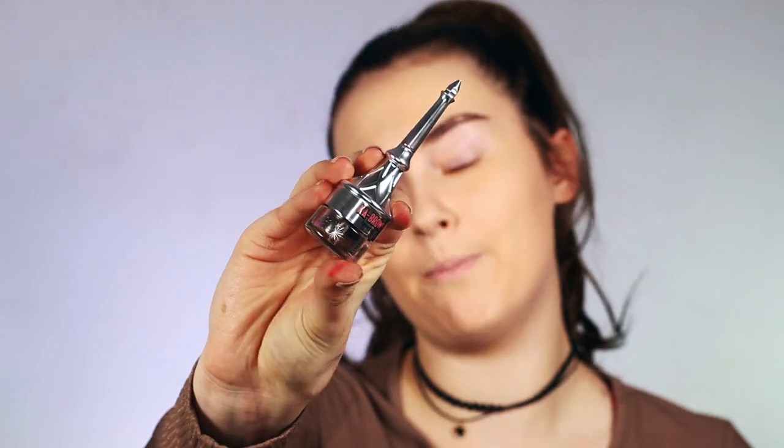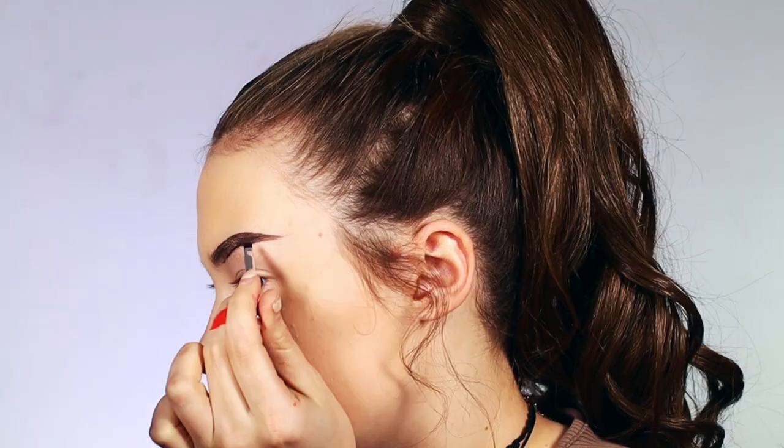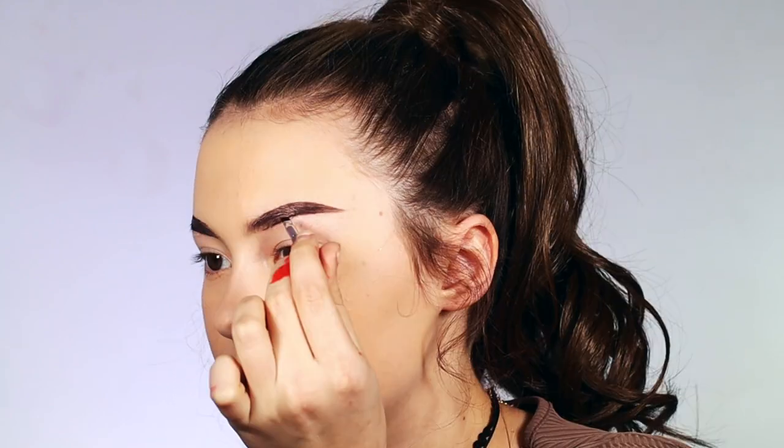Now I'm going to go in with the Benefit Coat Brow. Everyone talks about this — it's like a top rated brow product, and I've never tried it. I am liking that a lot so far. It has good coverage and it's smooth. I am going to rate this a 10 out of 10 once again.